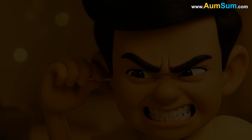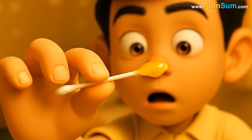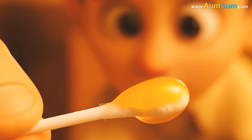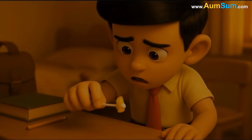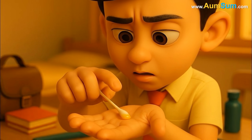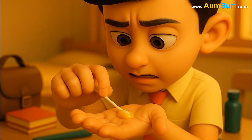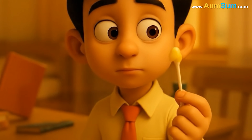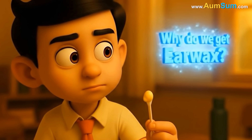When he pulled the swab out, he stopped in his tracks. A thick yellowish streak stretched across the tip, catching the light like a tiny golden smear. Curious, he tapped the swab lightly on the table, noticing how the wax clung stubbornly instead of falling off. Then he pressed the swab against his palm, noticing how the wax smudged and held its form without breaking apart. As he stood there, hands paused mid-motion, one single question rose in his mind.